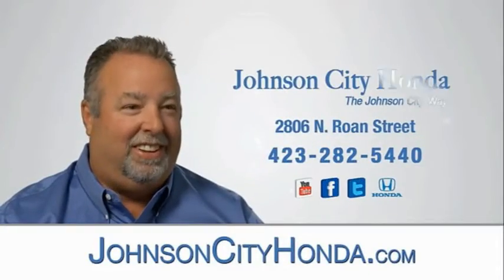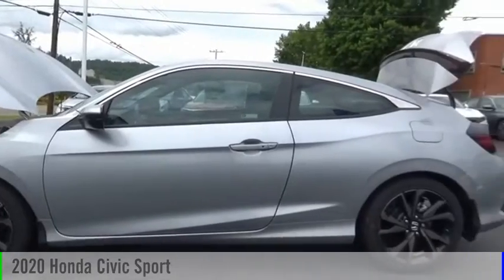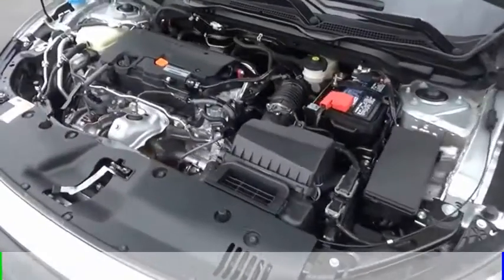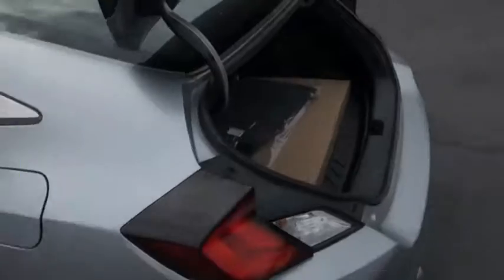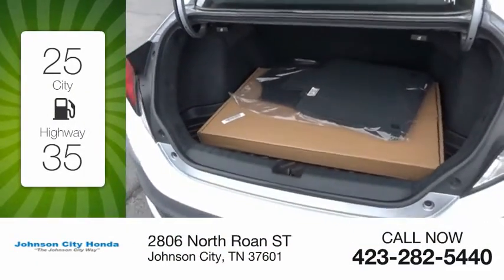Johnson City Honda, Johnson City. You are going to love the 2020 Civic. This vehicle is powered by a front-wheel drive, four-cylinder, 2.0-liter engine, and comes with a six-speed manual transmission. Great fuel efficiency saves you money by requiring fewer trips to the gas station.